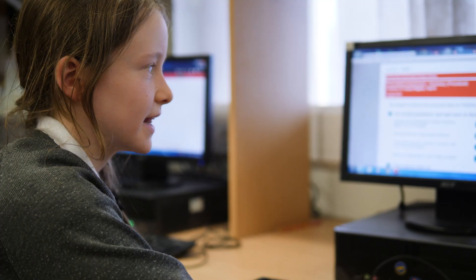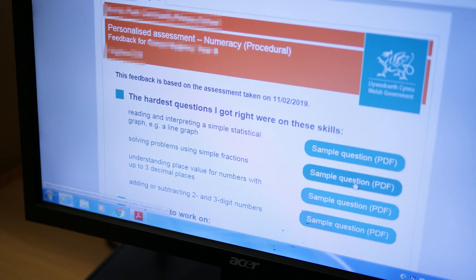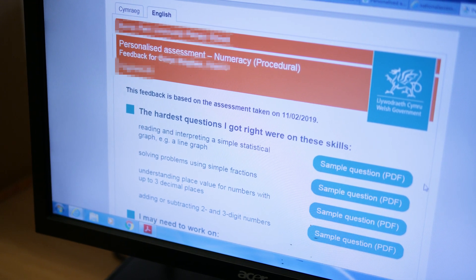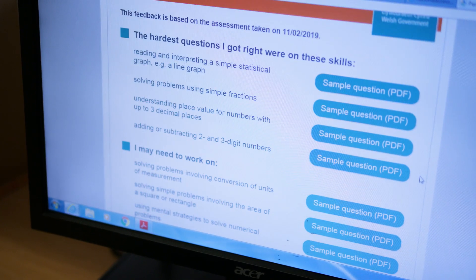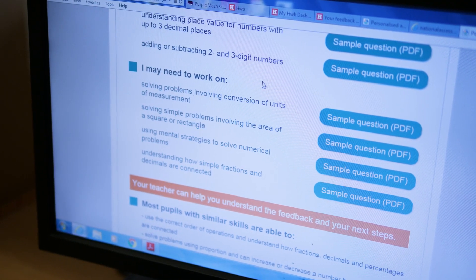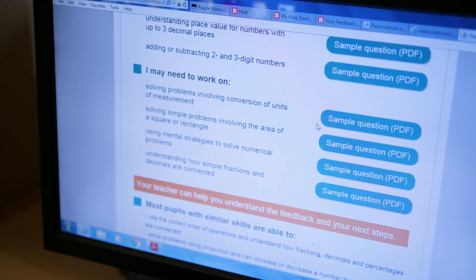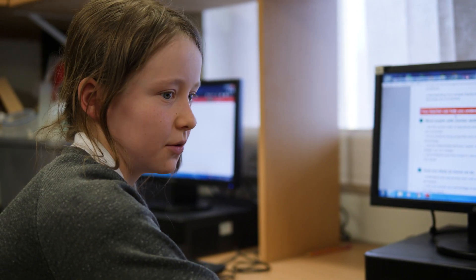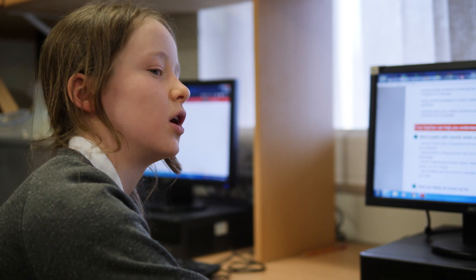I've just done the maths test on Hub and I've looked on my learner feedback page. It says what type of questions I got right — the hardest ones that I got right. And then here, this is sort of like my skills part, so what I need to work on next time. It also says how your teacher can help you with the questions that you got wrong and to improve the ones that you got right as well.